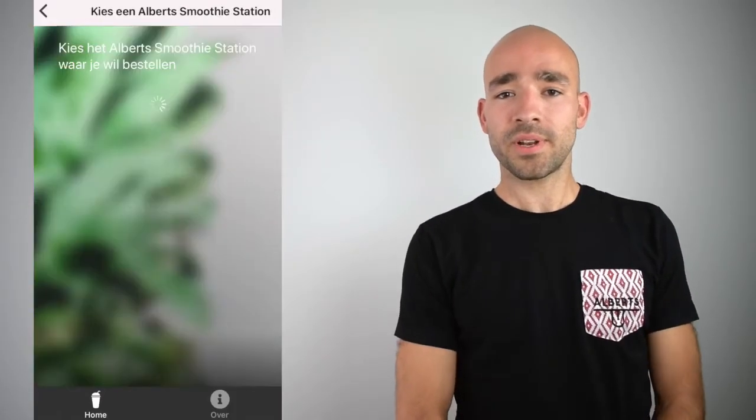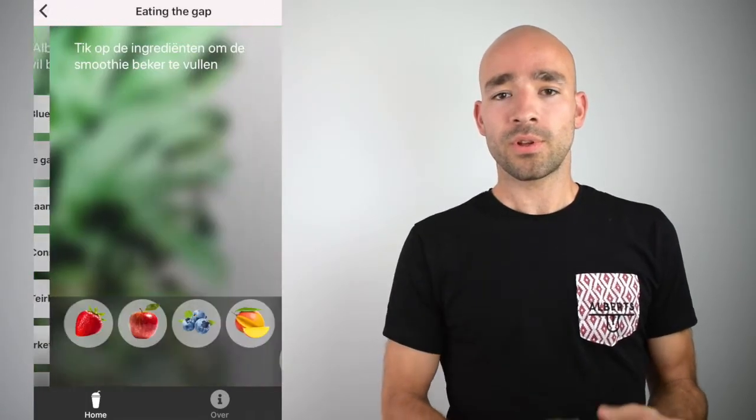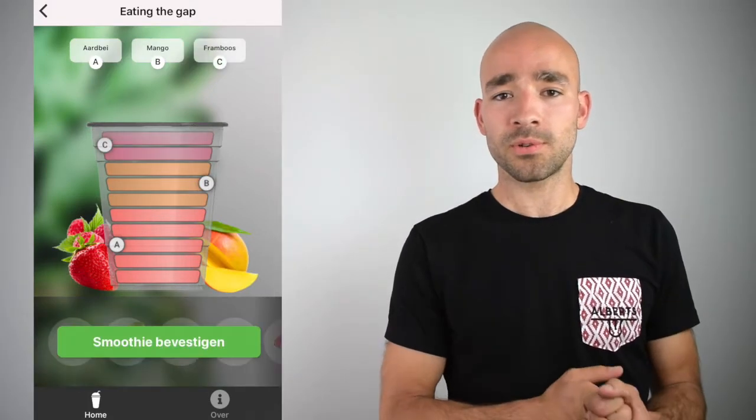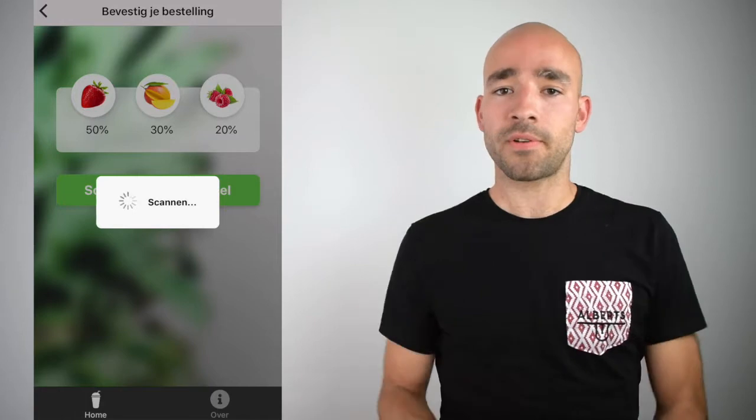We created the first automated smoothie vending machine with a personal touch. But what does that mean? Today our consumers can already customize their recipe. When you open the Alberts app you can fill a cup with the ingredients of your choice. When you scan the QR code, you send the recipe to our machine and our smoothie station will take care of everything else.